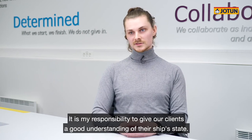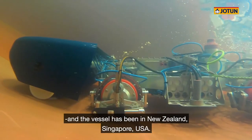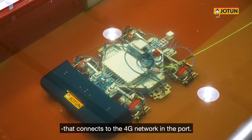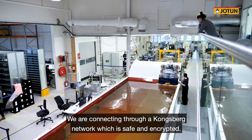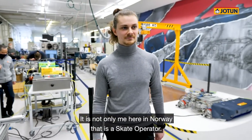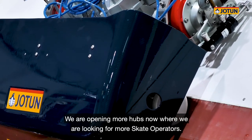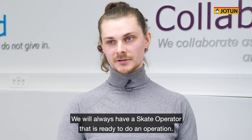It's my responsibility towards our clients to give them a good understanding of their ship state. We've done operations from Norway with the vessel being in New Zealand, Singapore, and the US. On board every vessel we have a small router or modem that connects to the 4G network in port. We are actually connecting through an encrypted network which is completely safe and it's only us that can get connection to the vessel. It's not only me here in Norway that's a skate operator — we have skate operators in Korea and in Singapore, and we're also opening more hubs now. The idea is that we have a follow-the-sun mentality so that we always have a skate operator ready to do an operation.